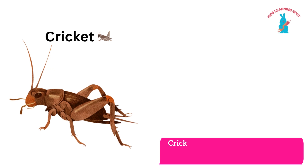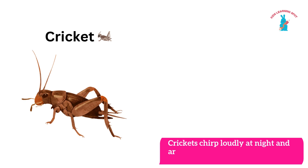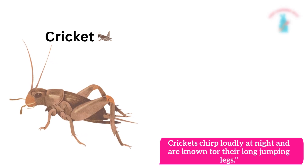Cricket! Crickets chirp loudly at night and are known for their long jumping legs.